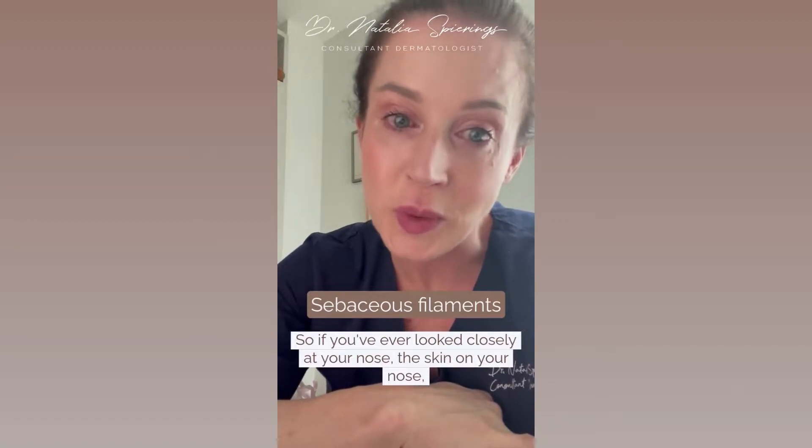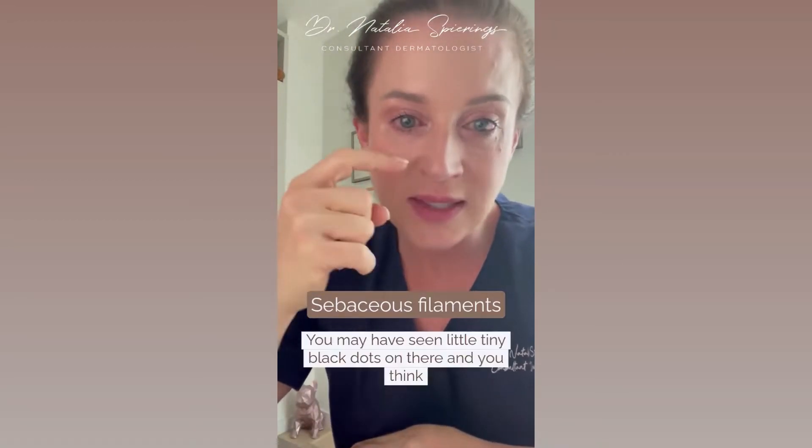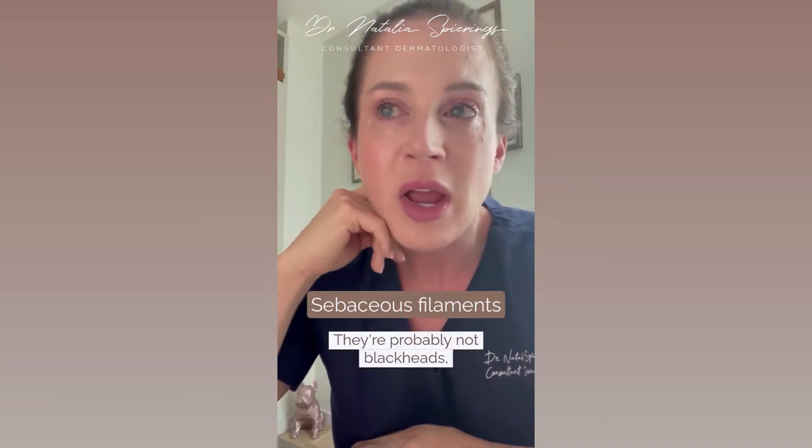So if you've ever looked closely at your nose, the skin on your nose, using a magnifying mirror, you may have seen little tiny black dots on there and you think they're blackheads. They're probably not blackheads.